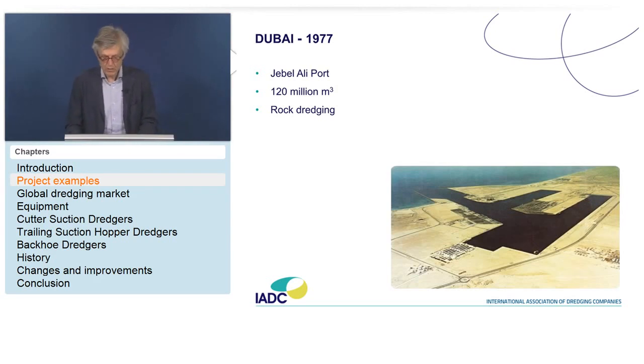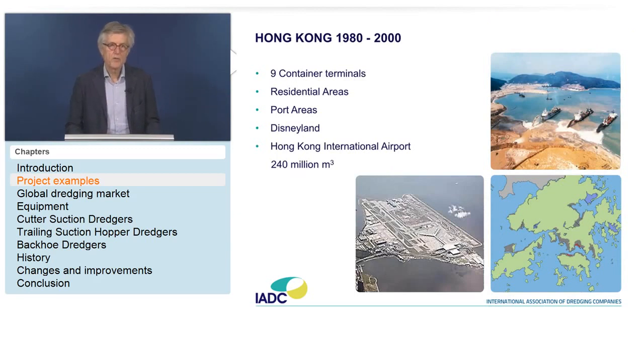The next one is Hong Kong. Over the years, nine container terminals were constructed, a number of residential areas, port areas, and Disneyland — huge reclamation works. All of that culminated in the Hong Kong International Airport: 240 million cubic meters of material. At most projects here, the soft topsoil was removed first before sand was pumped in.